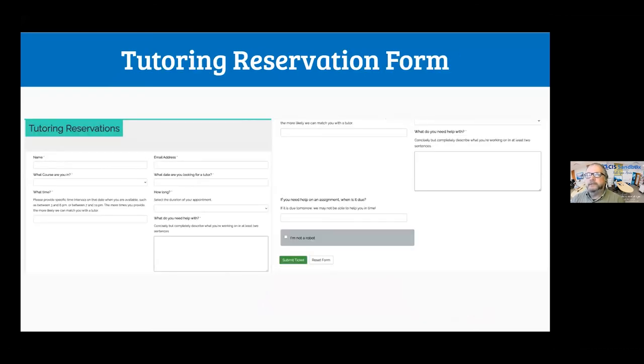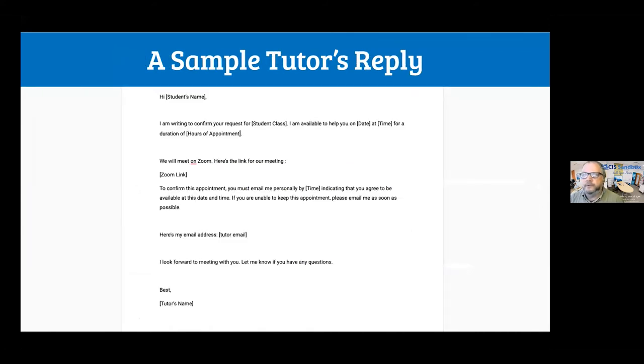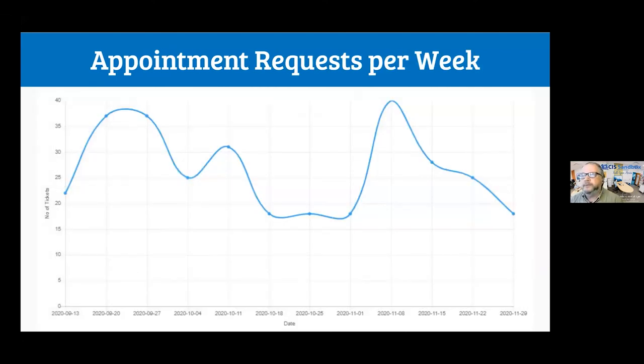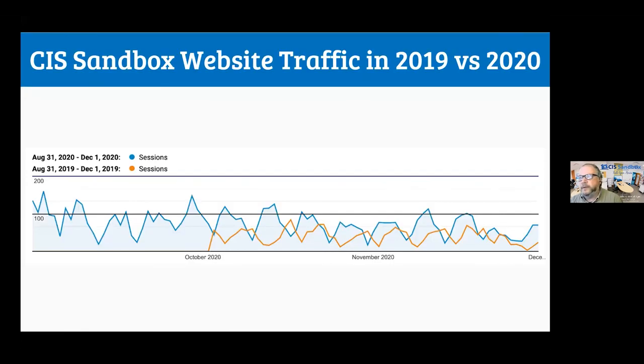A student fills out a form, which is forwarded to all qualified tutors, and tutors respond confirming they can handle the request. We were able to accommodate about 80% of requests this fall. We accommodated 248 requests in roughly 10 weeks, and were unable to accommodate 63, who received a message to try again. We had between 20 and 40 requests per week throughout the term. Our Python course was the most demanding, and website traffic was also up compared to last year due to the pandemic.